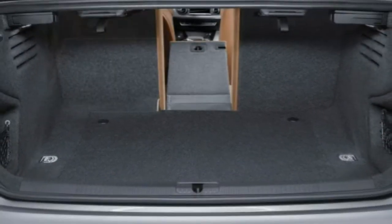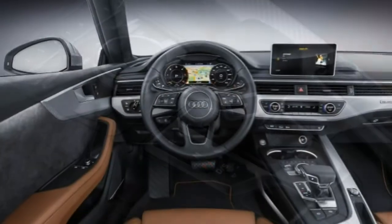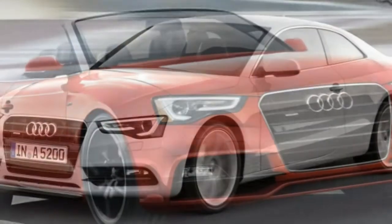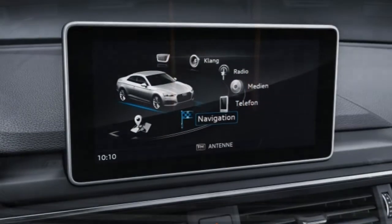Powering the Audi A5 is a turbocharged 2.0-liter four-cylinder engine that produces 220 horsepower and 258 pound-feet of torque. A 6-speed manual transmission is standard on the coupe, while an 8-speed automatic is standard on the convertible and optional on the coupe.